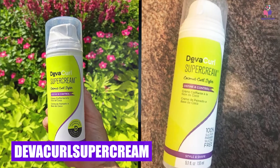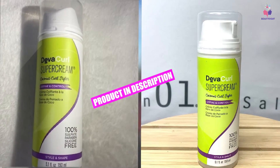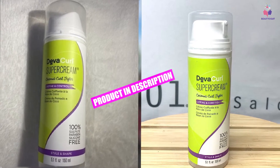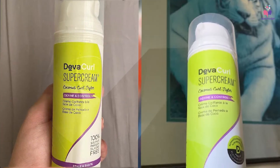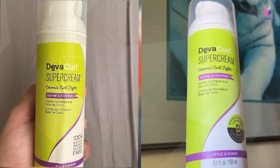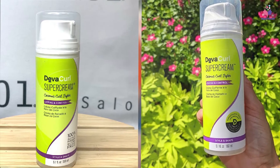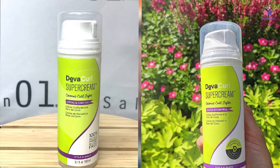The number eight position is held by Devacurl Super Cream Coconut Curl Styler. It works wonders for curly and super curly hair that craves silky moisture, definition, and curl control. The emollient coconut oil provides a protective barrier to lock in hair moisture and improves overall hair condition. It also strengthens the hair follicles, boosts volume, and adds texture to lifeless curls.